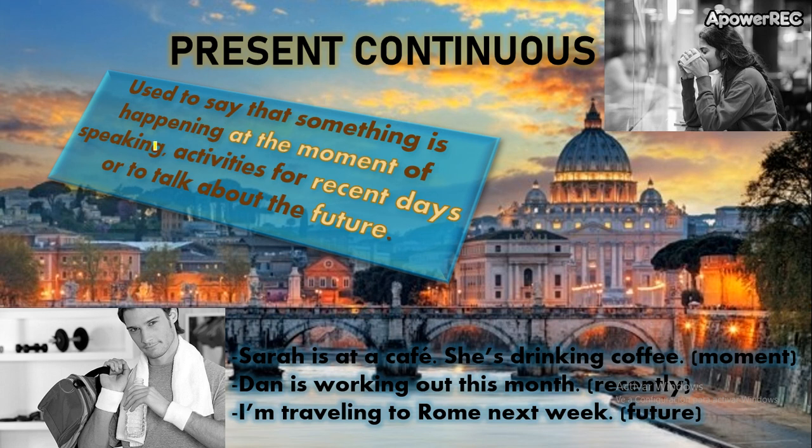The Present Continuous — we use it to say that something is happening at the moment. Remember, Present Continuous is to talk about the moment of speaking. At the moment of speaking — Present Continuous. This is for sure.